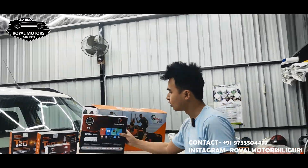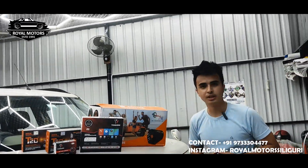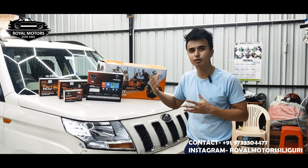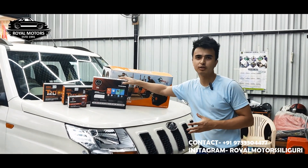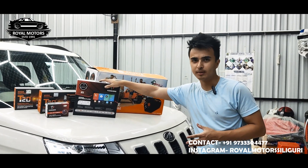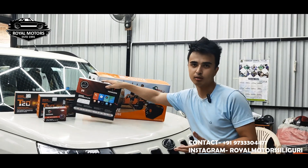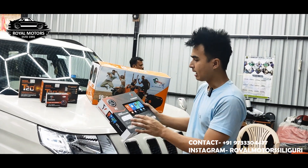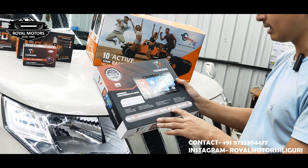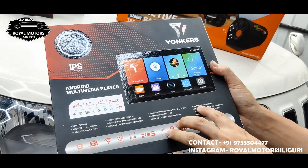And the next one is Yonkers. Yonkers is a great company — it makes a good display at an affordable price, with quality display output. In the description of Yonkers, there is GPS, Ultra HD, and a split screen function.